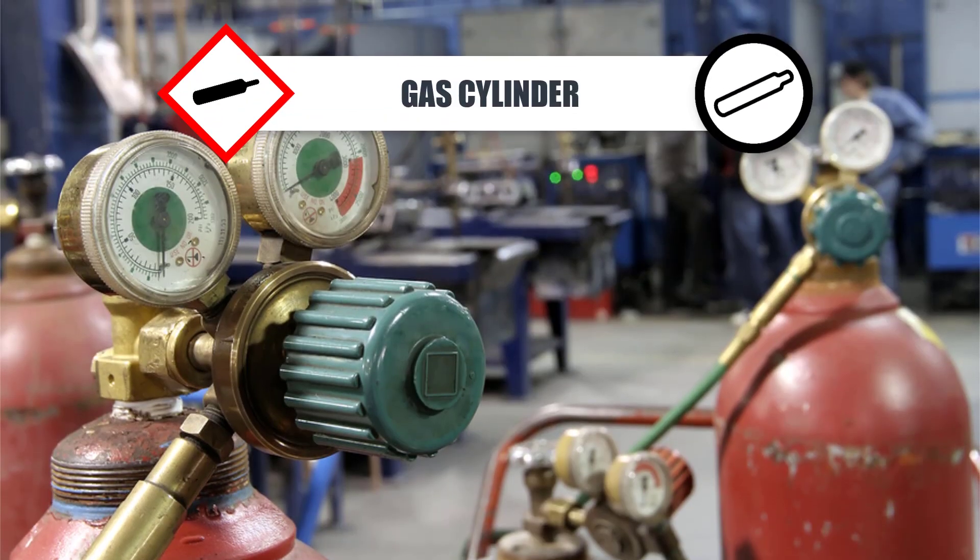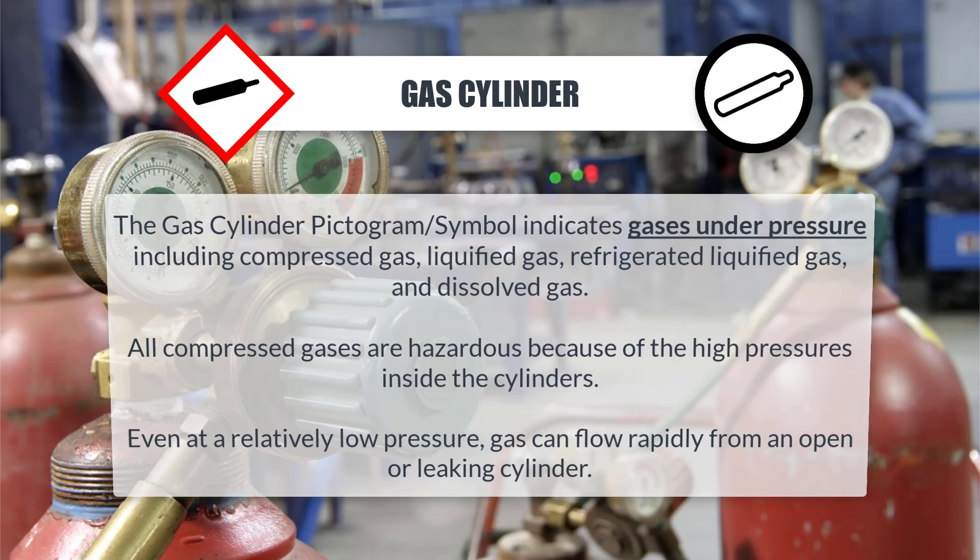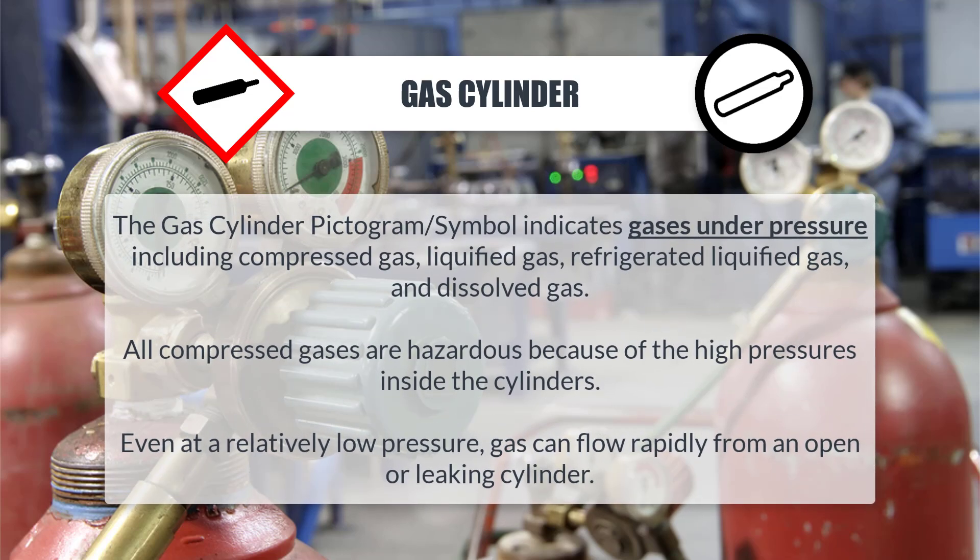Gas cylinder: The gas cylinder pictogram or symbol indicates gases under pressure, including compressed gas, liquefied gas, refrigerated liquefied gas, and dissolved gas. All compressed gases are hazardous because of the high pressures inside the cylinders. Even at a relatively low pressure, gas can flow rapidly from an open or leaking cylinder.